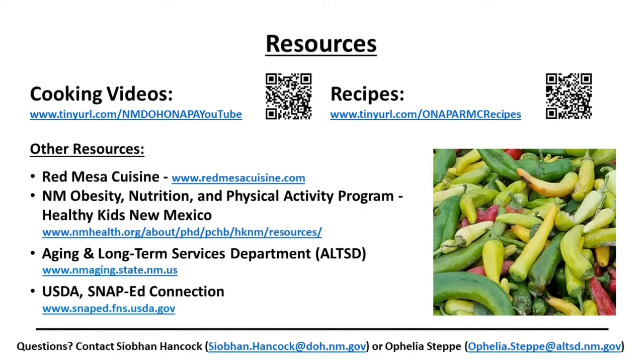Thank you, Chef Frank and Chef Whitewater. The recipes and more may be found at the links below. We hope you enjoyed today's lesson. Thank you for joining us.